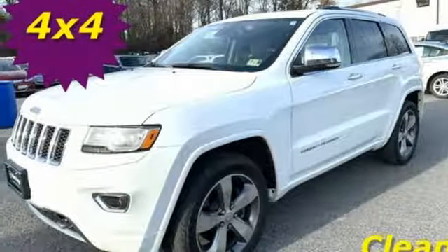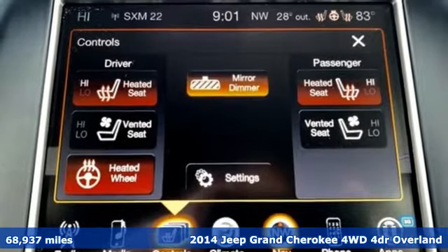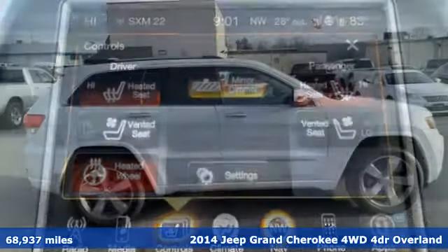It's a 2014 Jeep Grand Cherokee. Journey anywhere in a Jeep. Plus, it offers an exciting list of features.